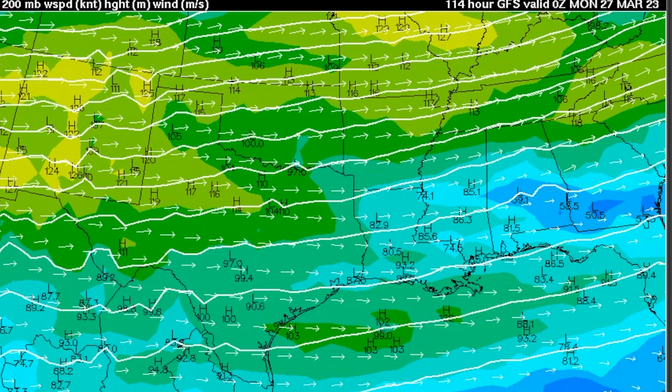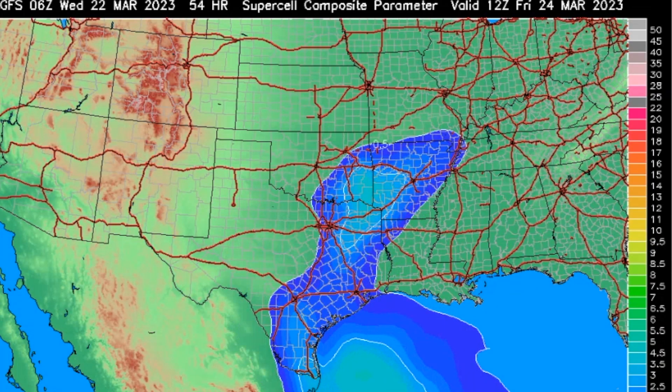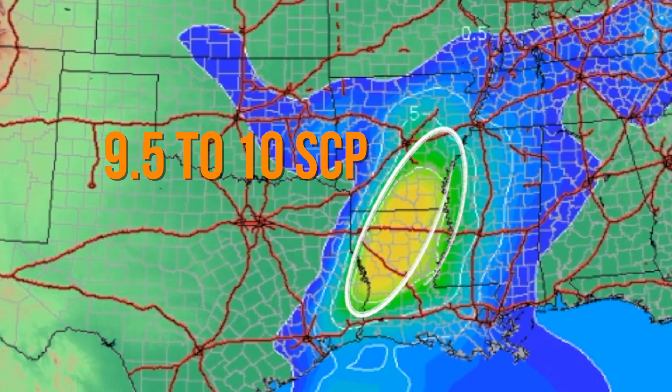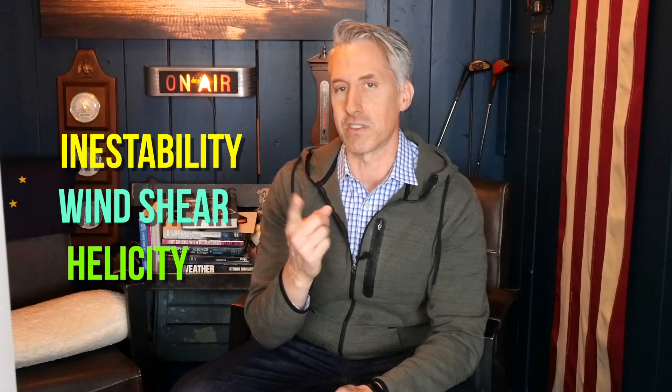What about the supercell composite parameter? Is it high? The supercell composite parameter is starting to build on the GFS model — it's not certain, but it's a pretty good indicator. On Friday afternoon, the yellow shaded area shows a composite index of about 9.5 to 10. All you need is six or more for supercells to actually happen, so with nine and ten, it's a strong indication we will see supercells. The supercell composite parameter takes into account instability, wind shear, and helicity — which is essentially the spin. When you see this getting up there, you know you're in for an afternoon.